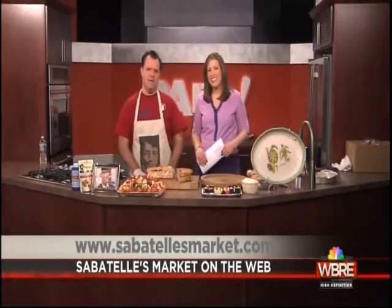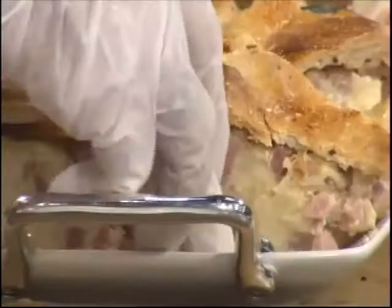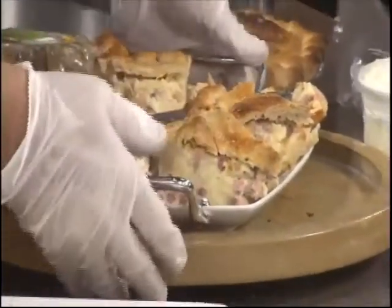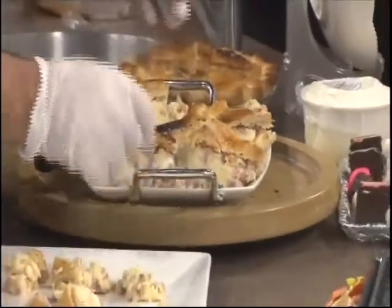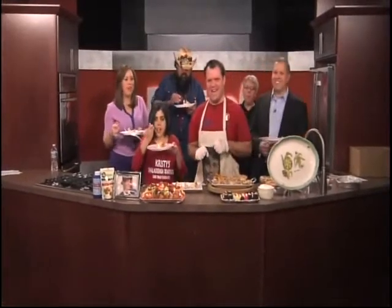We'll check them out online or stop into the store and say hello to Jason. Get your orders in now — Easter is less than two weeks away. What does everybody think of the Easter pizza? Fantastic! We've got everyone eating Easter pizza — that's the way to be.